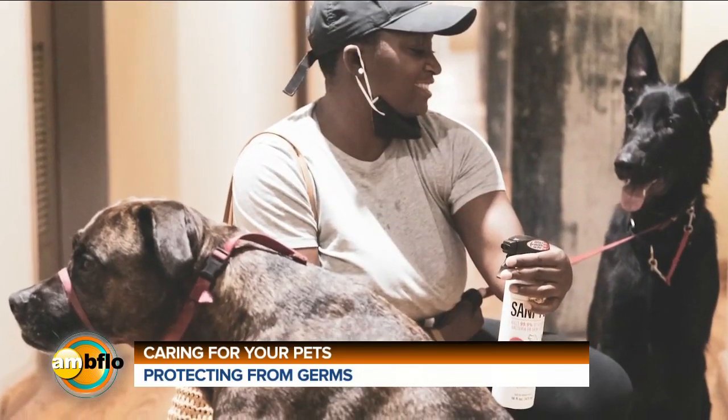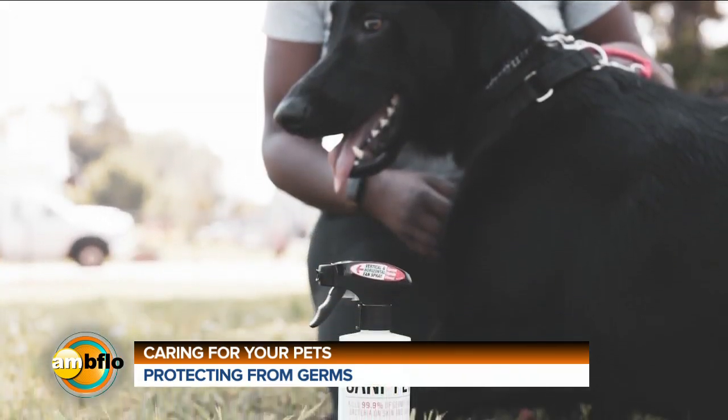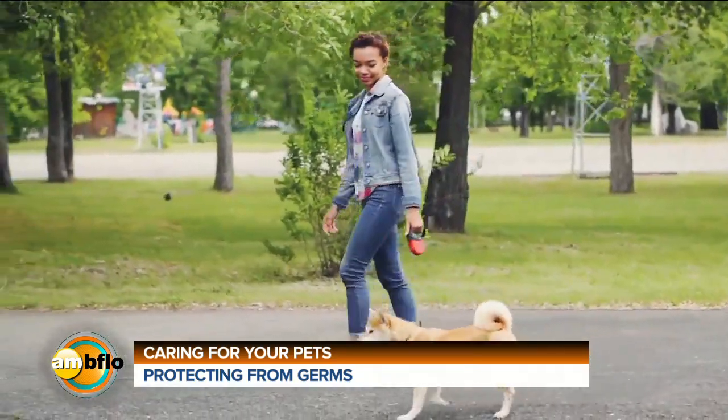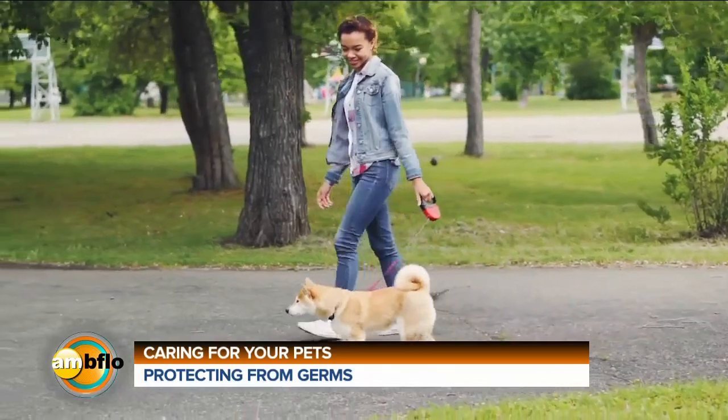Just spray, brush, or wipe on your dog's skin, coat, and paws until they're wet. Let it stand for 60 seconds, then air dry or towel dry before your pet comes back inside. Apply it after outings or contact with anyone outside your household — it's a great addition to your daily hygiene routine, keeping your pet and your home cleaner in any situation.